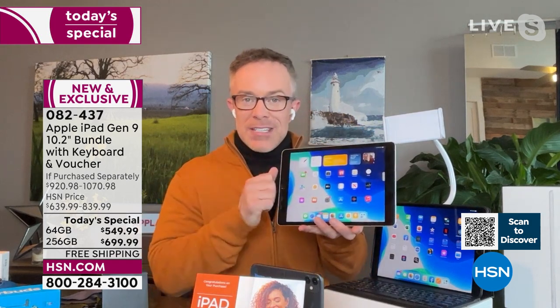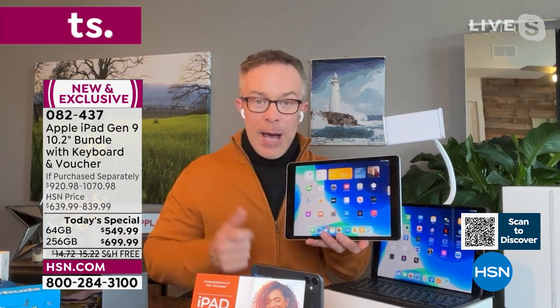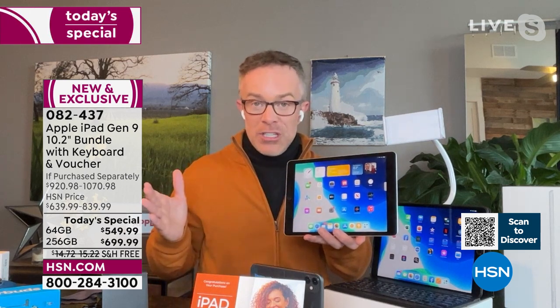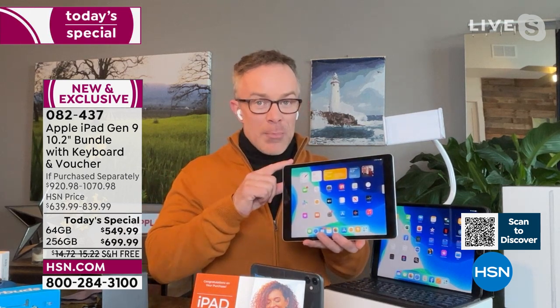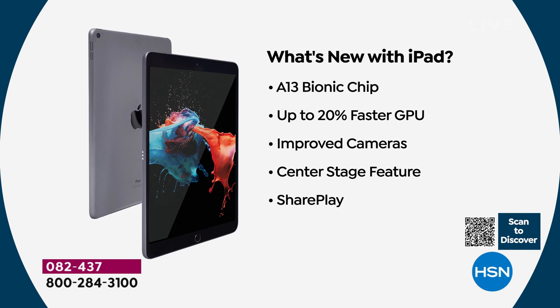This is the ninth generation iPad. When Apple released new technology in the fall, they came out with just one new iPad — not the pro or the air, the more expensive tablets, but this ninth generation. It has all-new technology inside, including a new A13 Bionic chip — that 'A' stands for Apple, made in-house. It's 20% faster than the prior model, with a better camera and Center Stage.